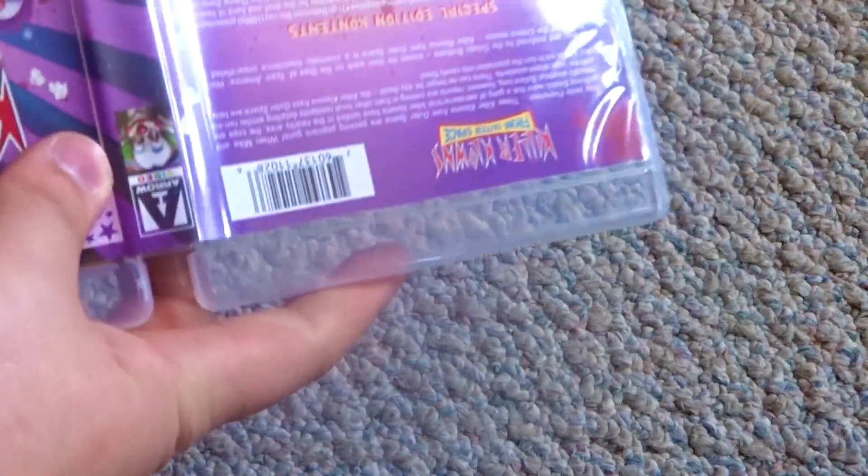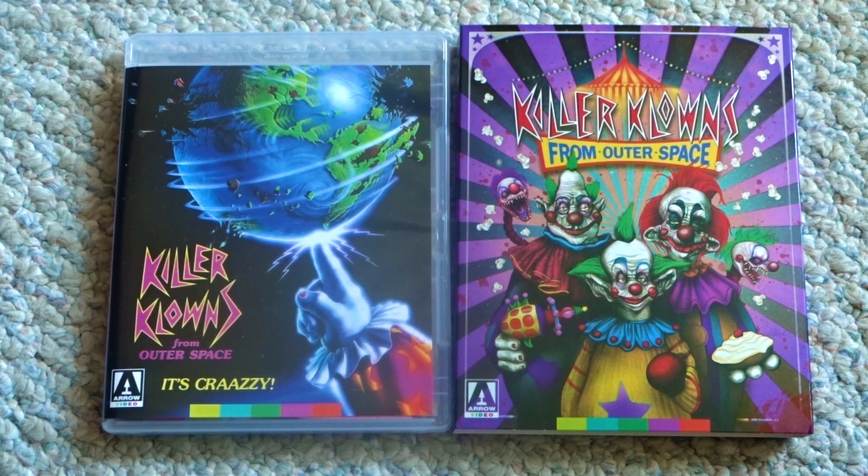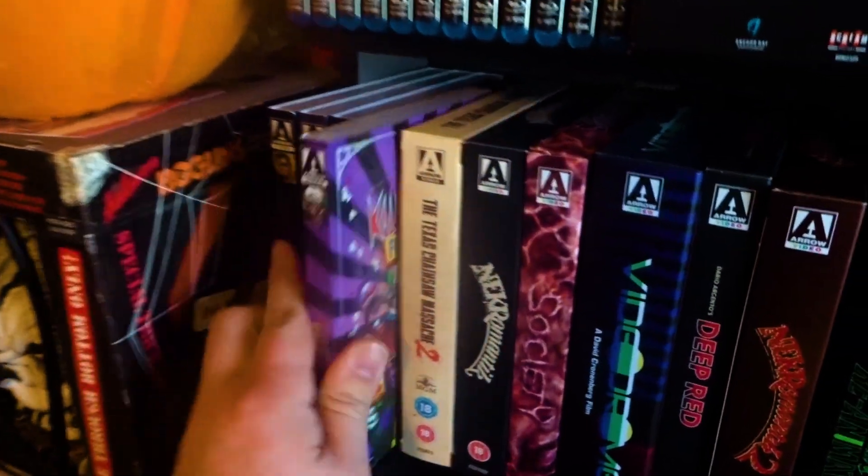And lastly, since this is Arrow, the newly commissioned artwork and the original artwork side-by-side. And onto the Arrow Video shelf it goes.